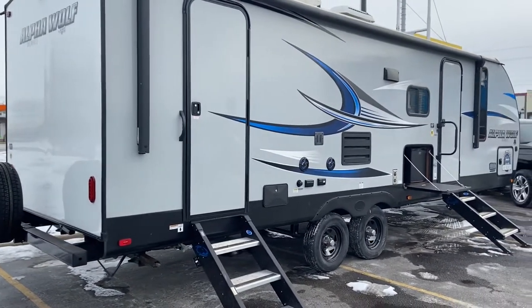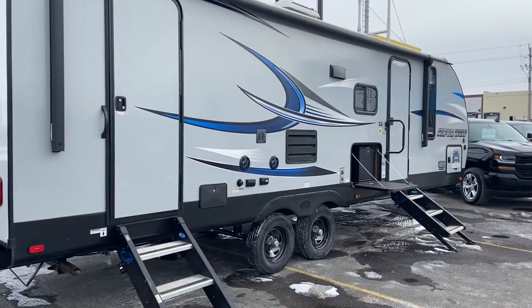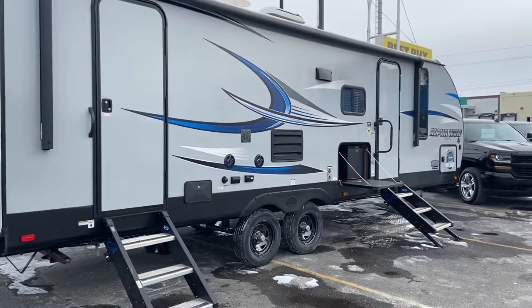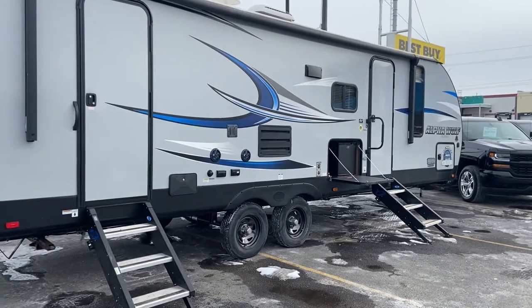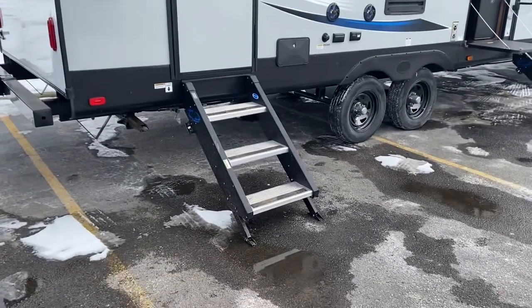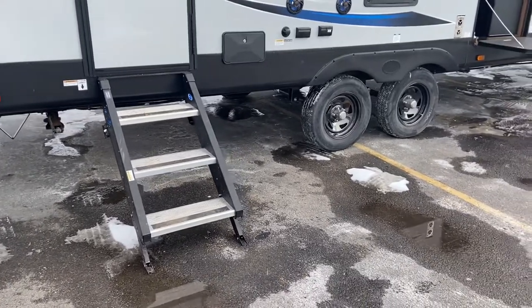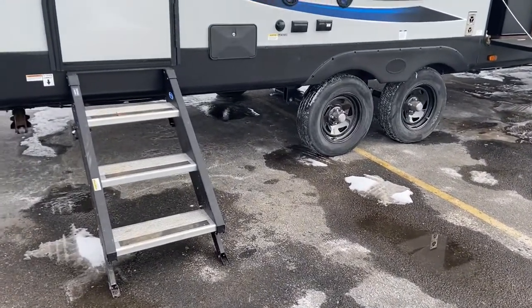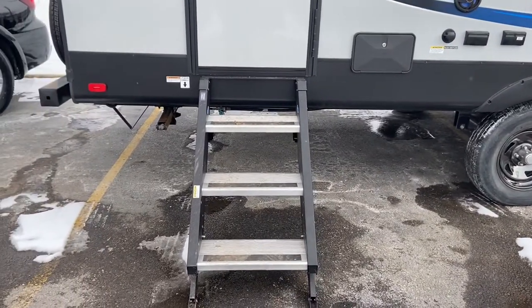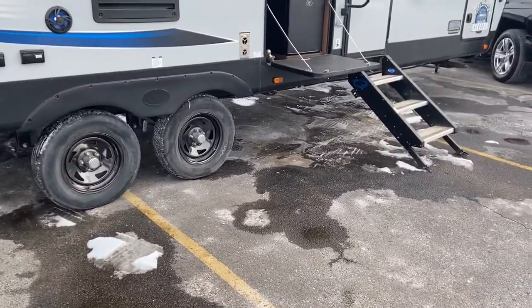We have two doors — a front door to the main cabin, and a rear door to the bathroom, which is great when you don't need to track all that dirt through the trailer just to use the bathroom. You can go right from outside inside. These stairs are the heavy-duty, super supportive stairs that don't bounce around and rock the trailer when you step on them. They're firmly planted on the ground and attached to the trailer, so you've got a safer step with an anti-slip grip on the edge.